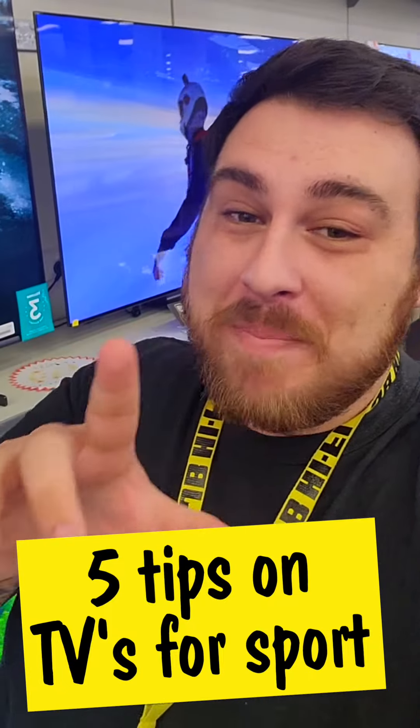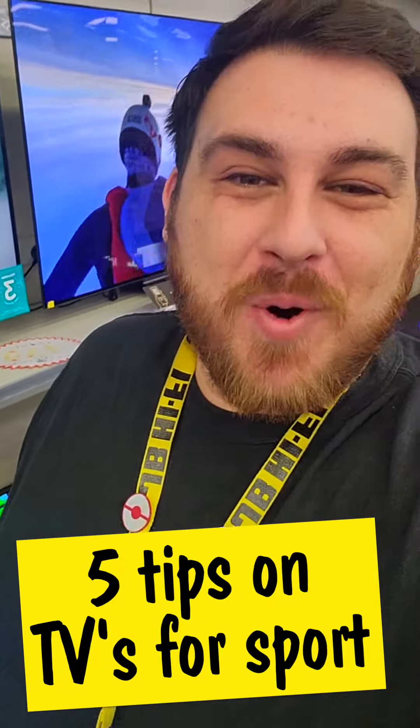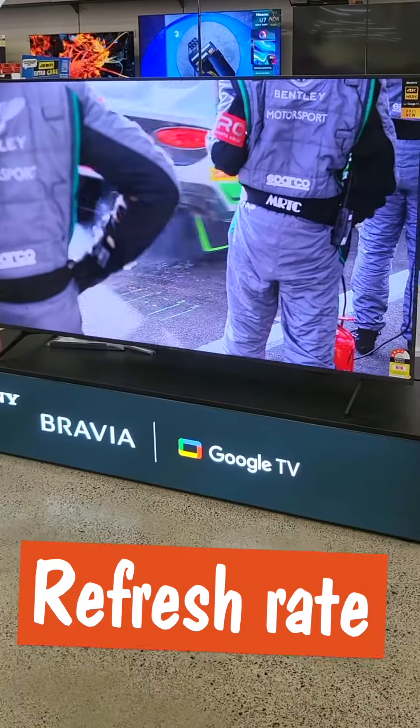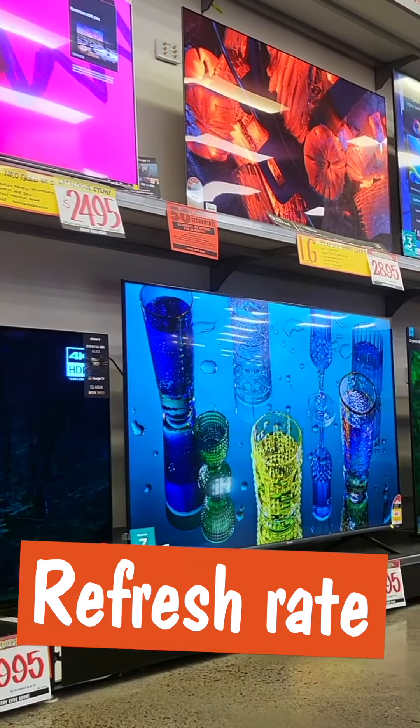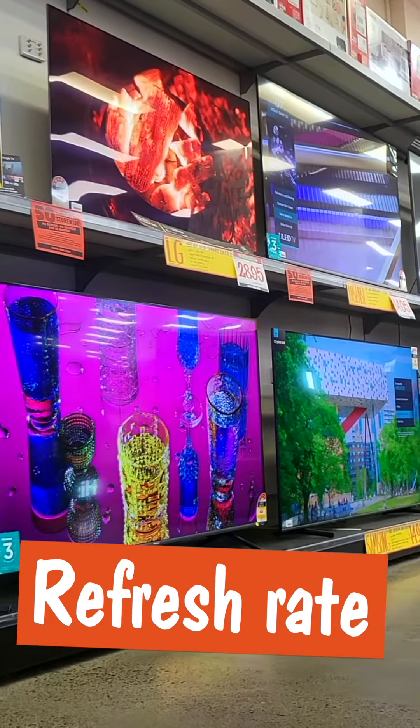Here's five things to think about when buying a TV for watching sport. Sport is fast, there are cameras darting all over the place, so a TV with a high refresh rate will help keep your eye on the ball. TVs with a refresh rate of 100Hz or higher are definitely best here.